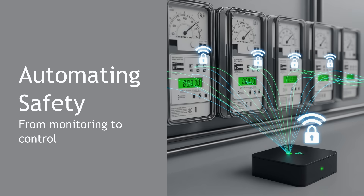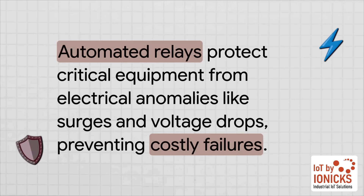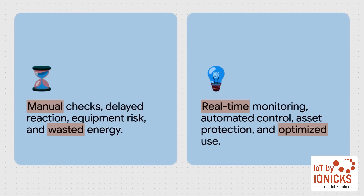Seeing the data is a huge step — it's a game changer — but it's only the first step. The real power happens when you use that information to go from passively monitoring your system to proactively controlling it and automatically protecting your most valuable assets. This is done with automated relay controls. Imagine the system detects a dangerous voltage sag that could fry your multi-million dollar MRI machine. Instead of just sending you an alert, it can automatically trigger a relay to shield that piece of equipment, potentially preventing a catastrophic failure and a massive repair bill. The contrast is stark: the old way is all about being reactive — relying on manual checks, reacting slowly after something goes wrong, and leaving your expensive equipment at risk. The new way is completely proactive: using real-time data and automated controls to protect your assets, prevent downtime, and optimize energy use 24-7.